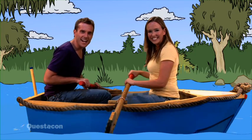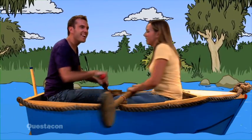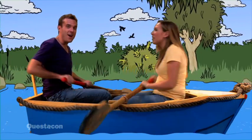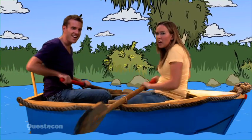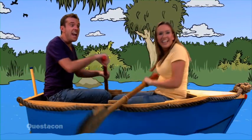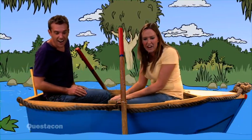Let's go for a row down the stream. Grab a hold of your oars. Row, row, row your boat gently down the stream. Merrily, merrily, merrily, merrily, life is but a dream. Now let's sing the crocodile version. Row, row, row your boat gently down the stream. If you see a crocodile, don't forget to scream! That was a scary crocodile.